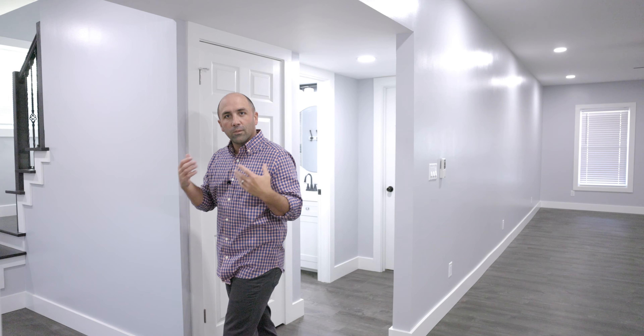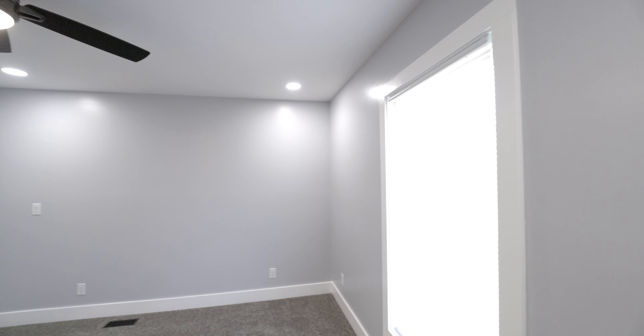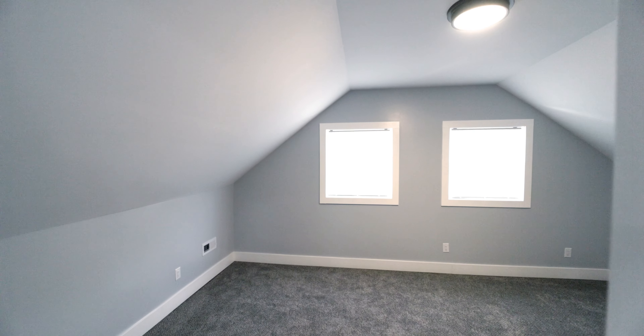Come follow me upstairs. Up here on the second level you'll find four additional bedrooms. They're all pretty good size and they all have a good size closet. This is actually the second master bedroom, which also features its own private bathroom.